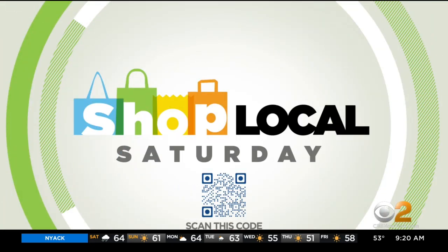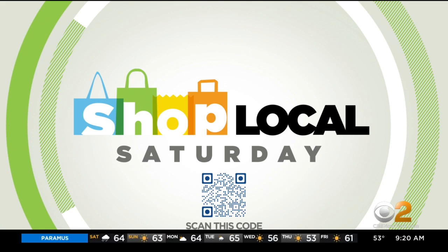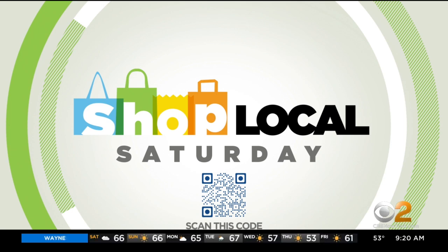Thank you very much. It is 9:20. Each week, CBS 2 News Saturday Morning will be highlighting small businesses throughout the tri-state area, showcasing what they have to offer and how they play a part in their community and supporting their efforts to bounce back from the pandemic. For more information, you can scan the QR code on your screen and tune in each Saturday as we shop local.